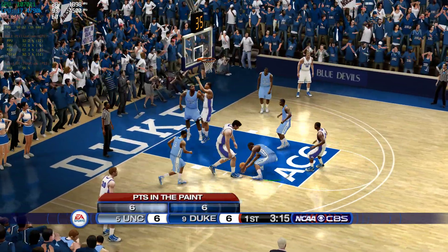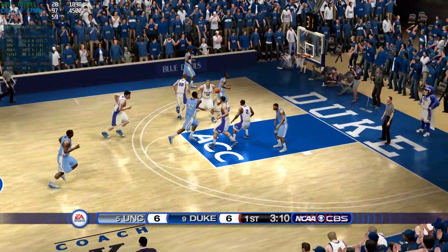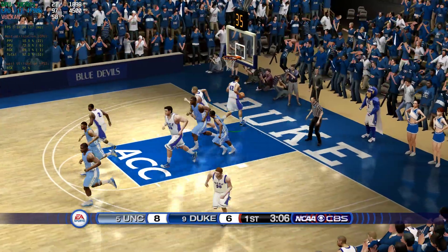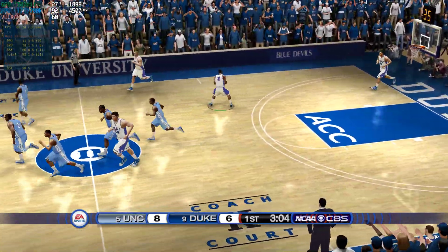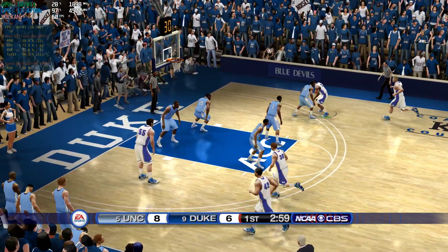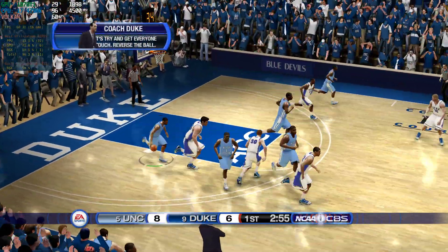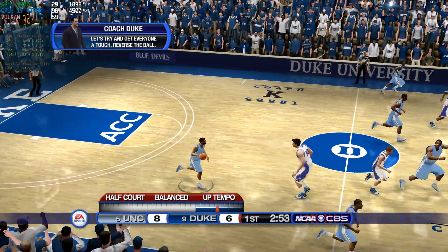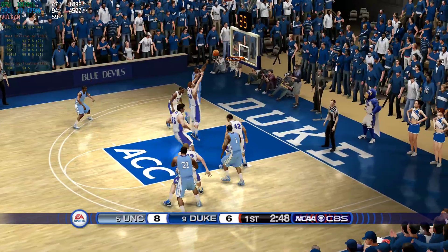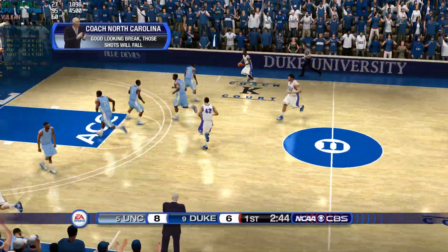Look at that block — terrific reaction. He got it up and in. We're at the 3-minute mark. Number 32 fires — shot's off, hungry for the ball. The Tar Heels have controlled the tempo here. Gotta love the way they've come out and really focused on their game plan. They've done a good job making sure the game is being played at their pace.